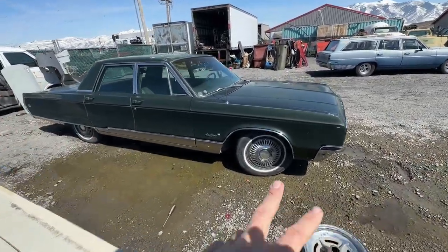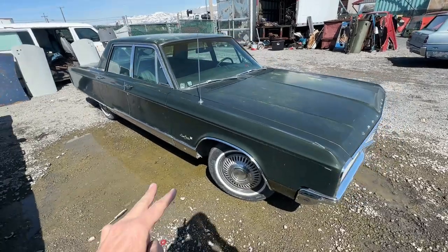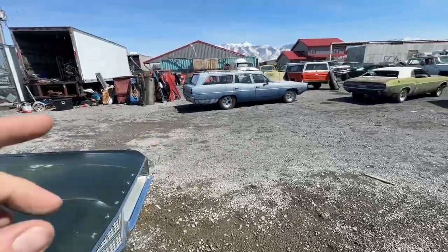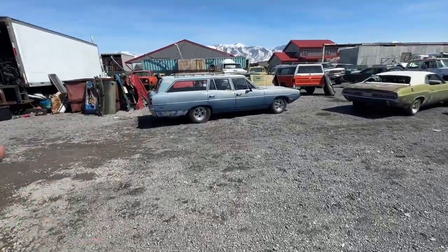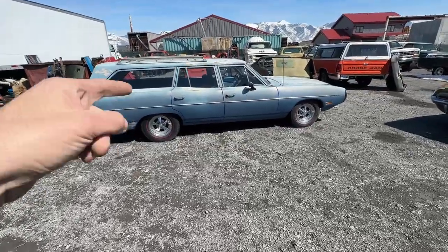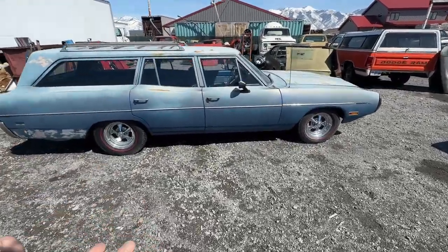This New Yorker is super cool, and the full video going over it will be uploaded here very shortly. The '70 Coronet Wagon is also available right now — a video on that will be uploaded very shortly as well.